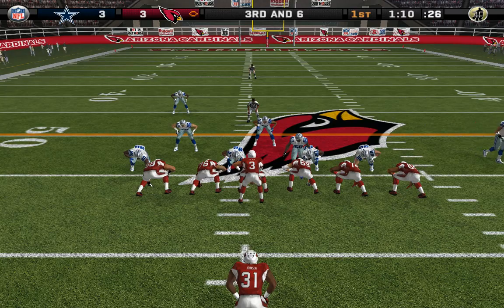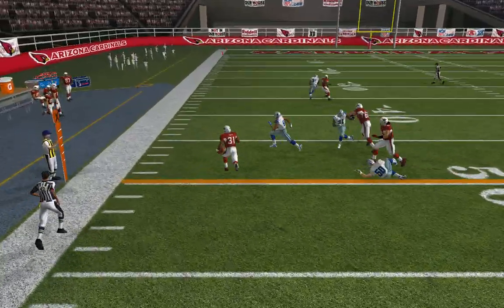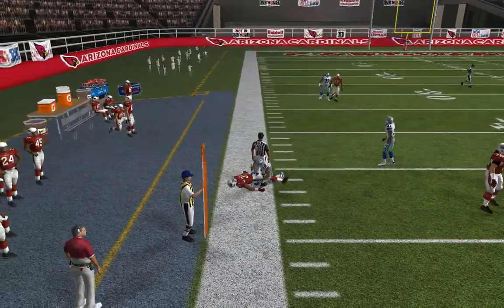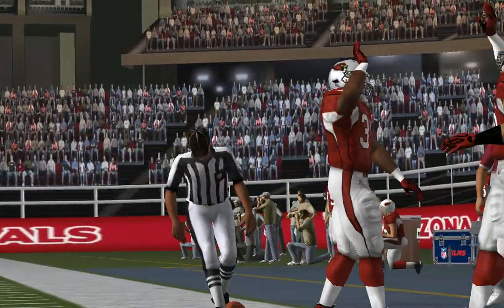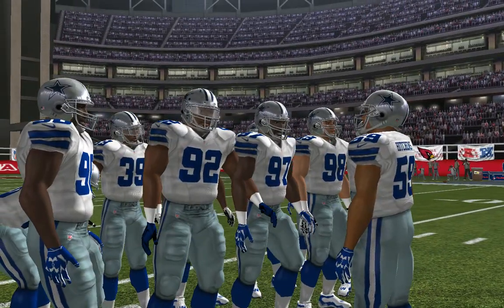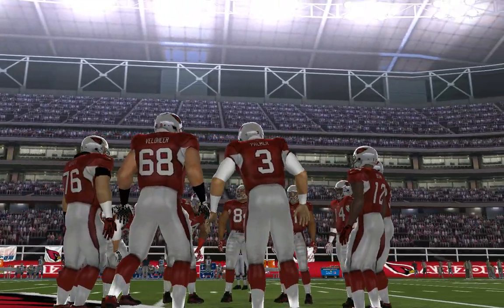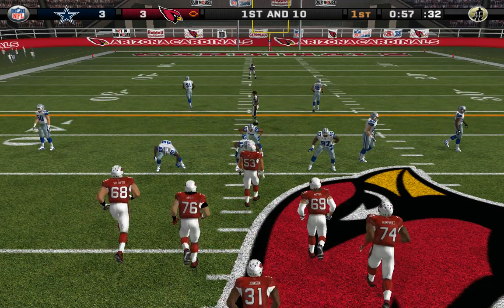The Cowboys line up in a 4-3. Cross play to the left — number 59 is there for the tackle at the 46-yard line. He's a very dangerous runner when he gets to the outside; he accelerates very quickly and has the speed to outrun defenders if he can break into the open.